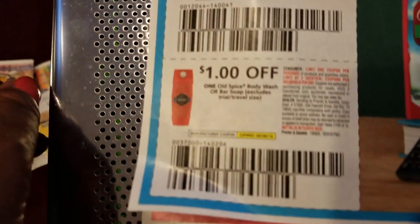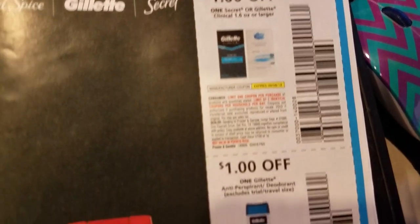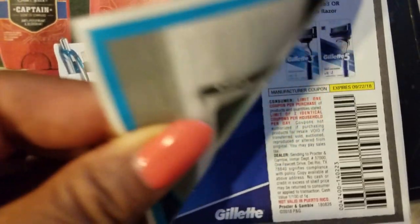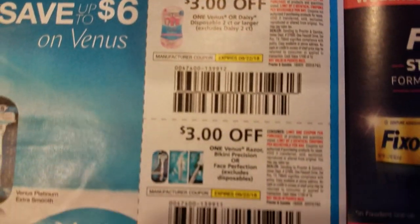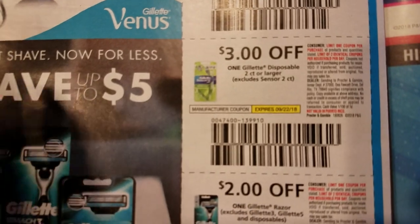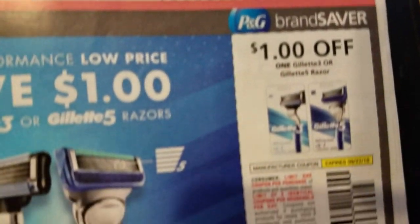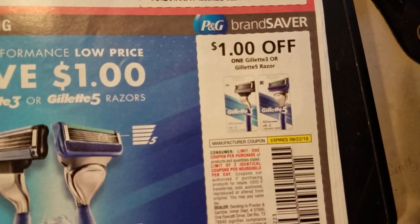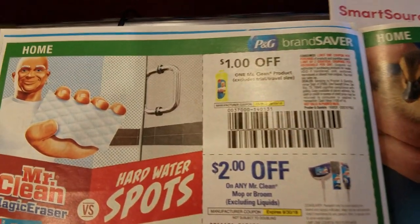Old Spice deodorant. Gillette deodorant. Razors — my favorite. Razors, only a dollar off. Mr. Clean.